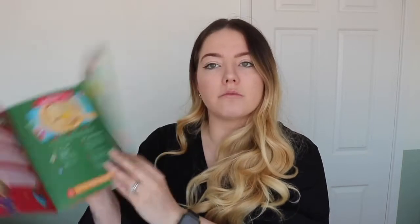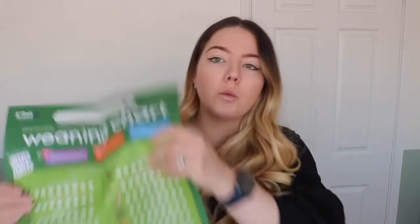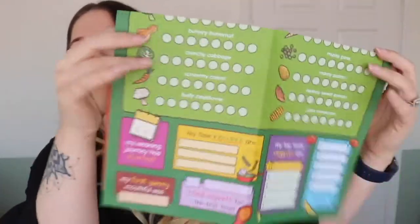It covers the puree version and the finger food version, plus little baby recipes. It's just packed full of information about nutrients. It also comes with a little strip of coupon vouchers for pouches, puffs, and chicken dippers. Lastly it comes with a weaning chart giving you ideas of what to start your baby on, what they tried first — just fun little things to keep track — and more information on the back. Nice to have.